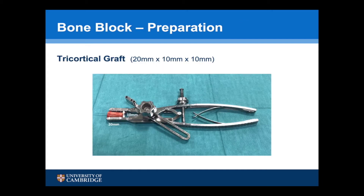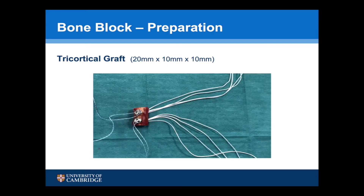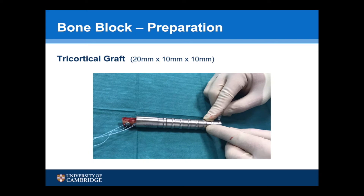For this technique, a 20x10x10mm tricortical iliac crest graft is loaded into a clamp. Using the guide, two 2.9mm drill holes are then made 10mm apart. Two suture buttons are then loaded onto the graft, and this is pulled through a 50mm cannula which will be used for the procedure to make sure that the graft easily slides through.